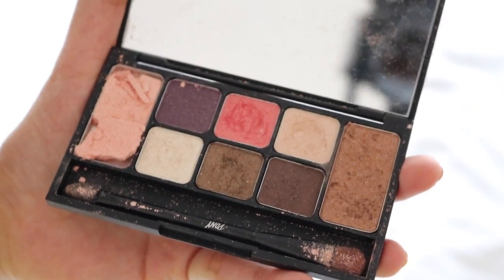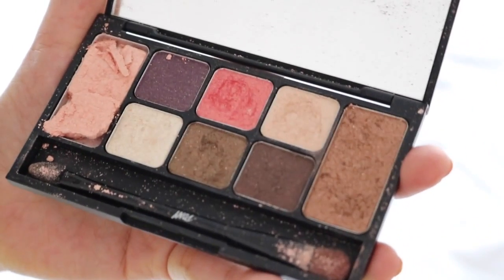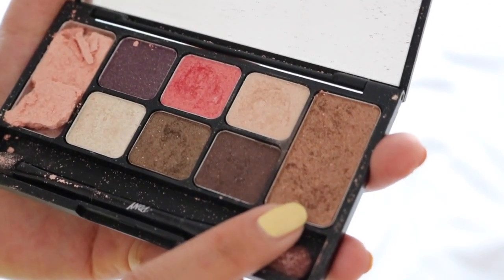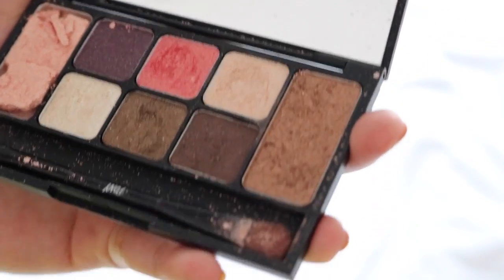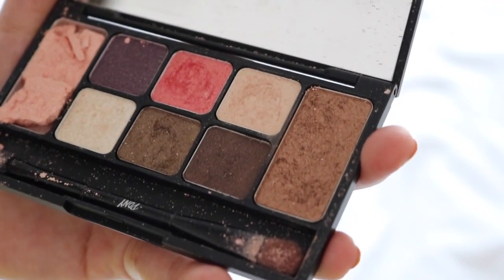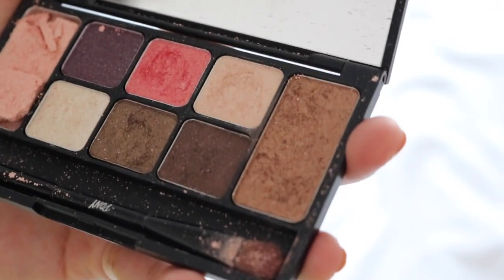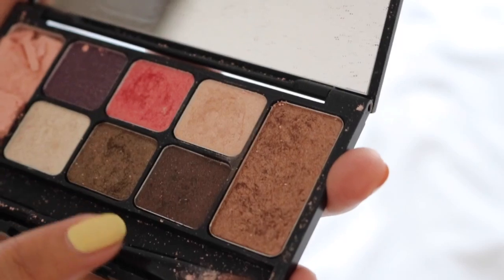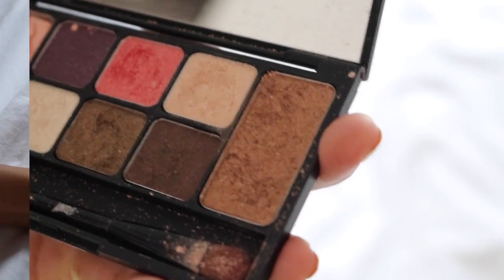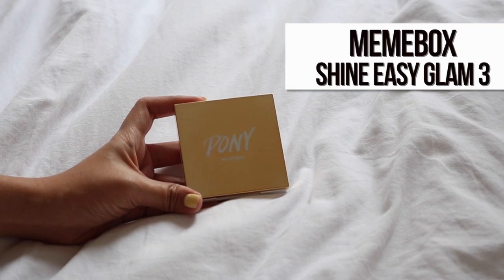I've talked about this palette countless times in my favorites videos — I basically love it and use every single shade except for the purple because I have no idea how to wear purple on my eyes. My favorite shade is a bronzy color that I use all over my lids or just the outer corner — not too bright and not too harsh. I also use the pink a lot to make my eyes pop. The other browns and the champagne color I use to highlight and contour my eyes.